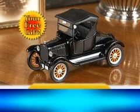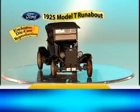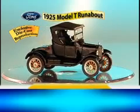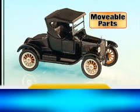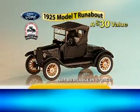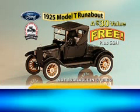And that's not all. As a free gift, you'll also receive its revered predecessor — this authentic die-cast replica of the 1925 Model T Ford runabout. It also has amazing details, movable parts, even a hand crank for the engine. Another $30 value, yours free, just pay shipping and handling.